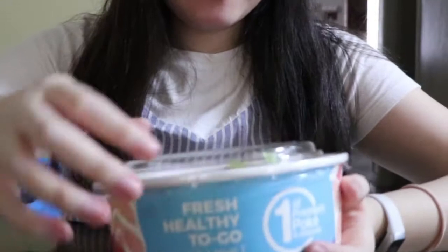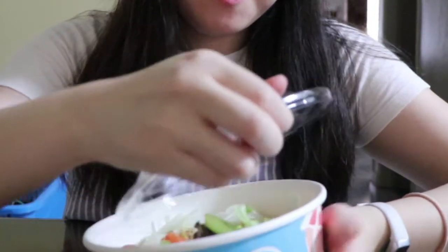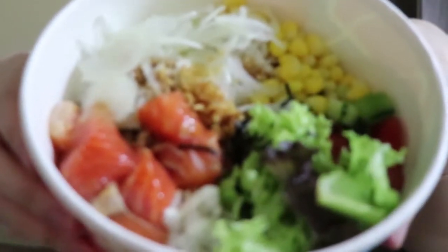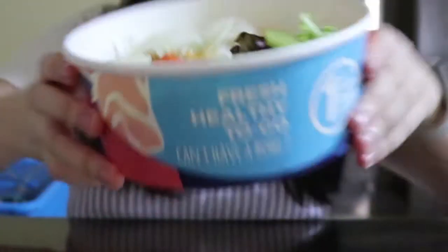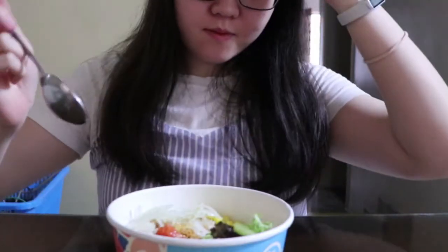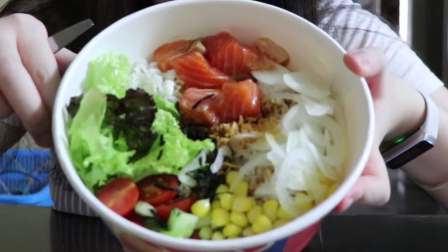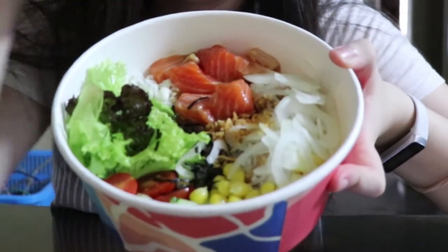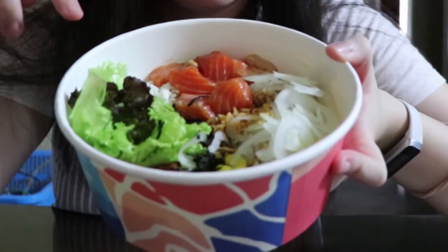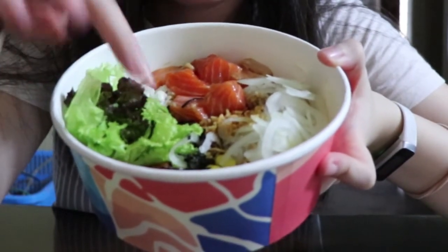Here I chose to build my own bowl and therefore I have more flexibility in picking my desired vegetable choices and so on. This is how the entire thing looks like — it's really colorful, and poke bowls are known for their variety of colors, flavors and healthy ingredients, all in one meal.